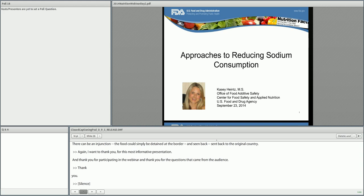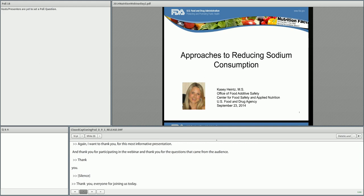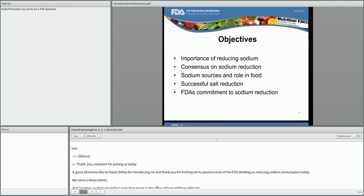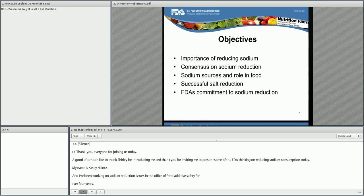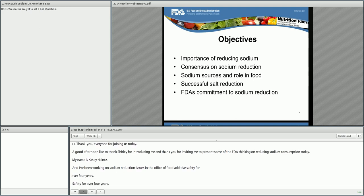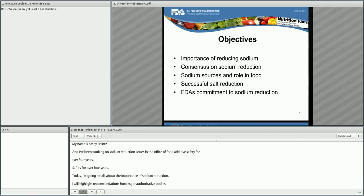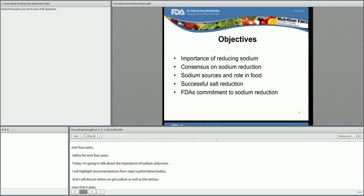Thank you everyone for joining us today. Good afternoon, and I'd like to thank Shirley for introducing me and thank you for inviting me to present some of the FDA thinking on reducing sodium consumption today. My name is Casey Heintz and I've been working on sodium reduction issues in the Office of Food Additive Safety for over four years. Today I am going to talk about the importance of sodium reduction, highlight recommendations from major authoritative bodies, discuss where we get sodium and the various roles that it plays, provide an example of successful salt reduction, and emphasize that FDA has made a commitment to sodium reduction as a priority.